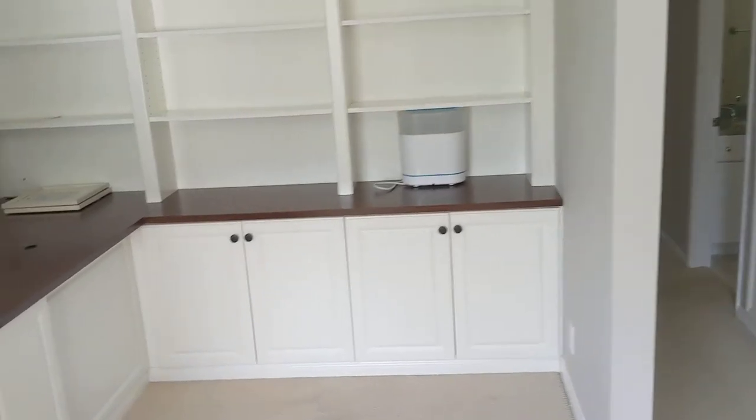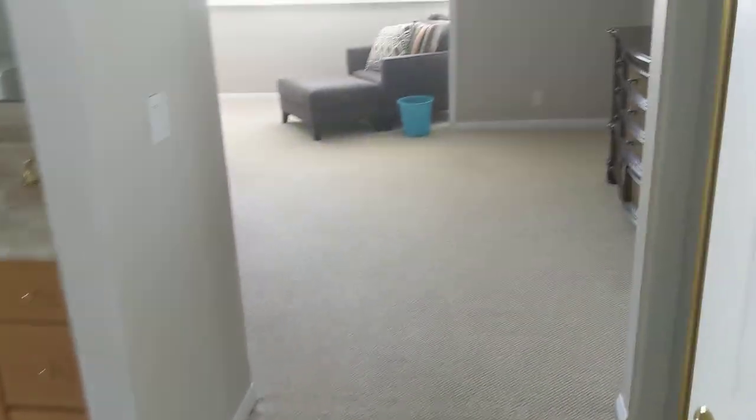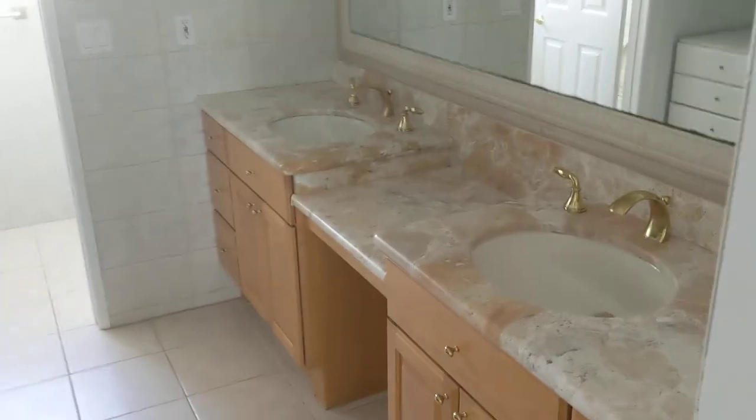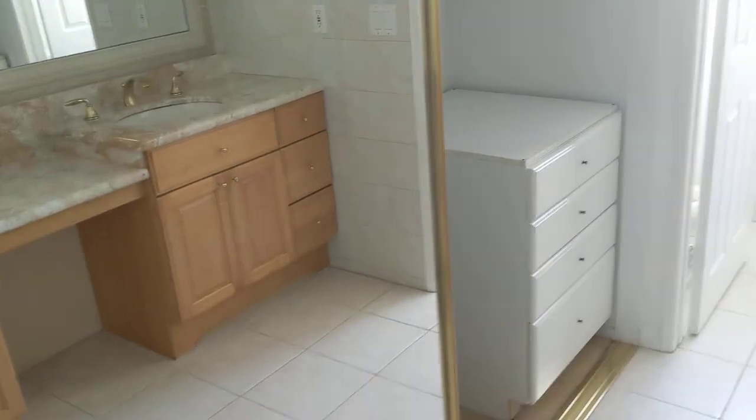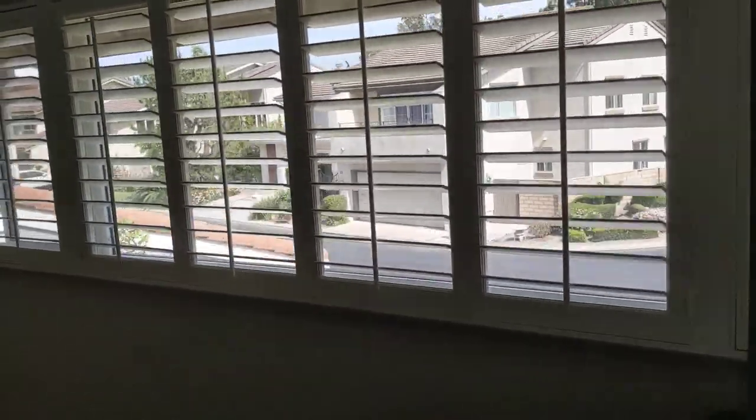All right, so top of the stairs there's a little loft workstation here. And then the master suite — closet, shower. This might have been a balcony at one point that they filled in.